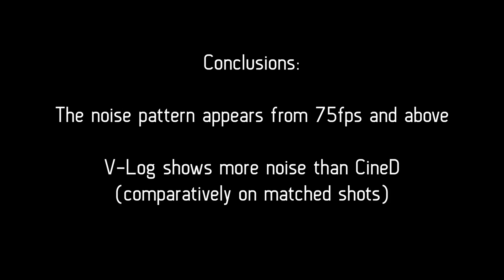As a conclusion, we can clearly see a strong noise pattern appearing from 75 fps and above. Also, we see more noise in V-Log compared to CineD. However, the dynamic range of CineD is much less and the flexibility in post is greatly reduced.